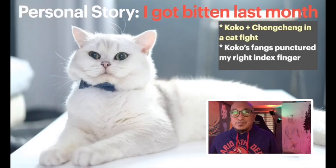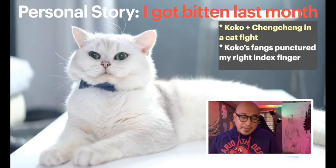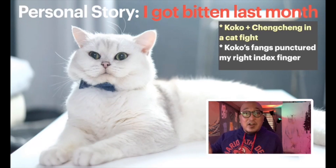Let me share a quick story about what happened and why we're having this live stream topic. My cat bit me last month. I have two male cats: Coco, a British short hair, and Cheng Cheng, a British long hair. I also have six female cats, and the purpose of having two males is for breeding. When you breed cats, it's very difficult to have two male cats together because they impose their alpha male status.